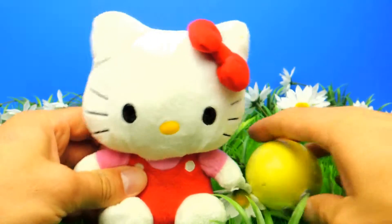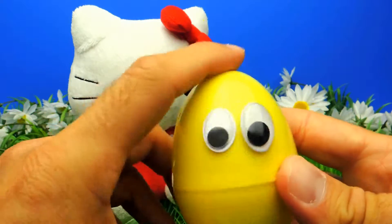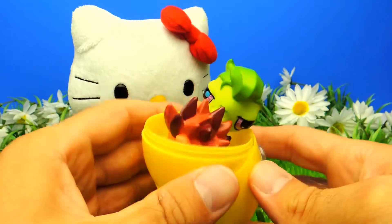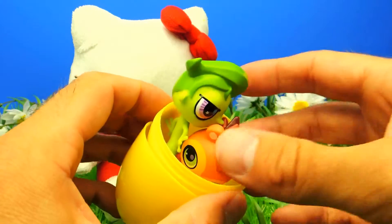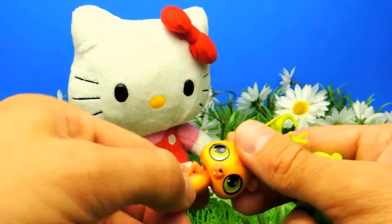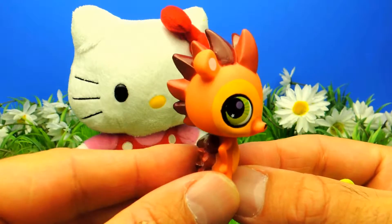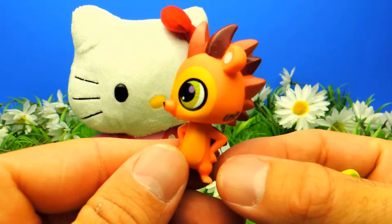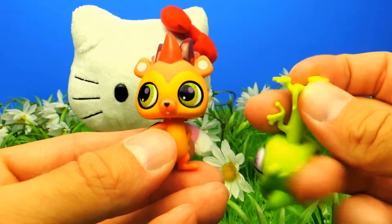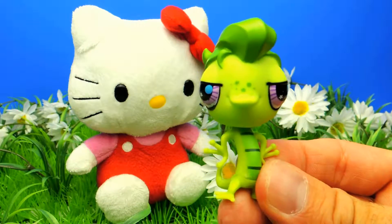Here we have the yellow surprise egg and I really wonder what's inside. There will be more toys from Littlest Pet Shop — let's see who it is! We got two more toys. Here we have Russell — I really like him, he's one of my favorite characters. But my favorite one is Minka, of course. And we also got Winnie!